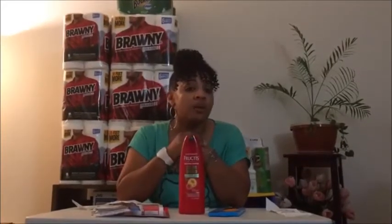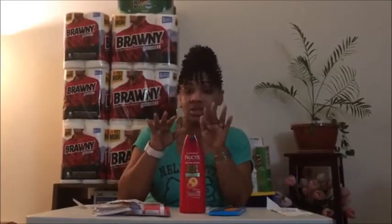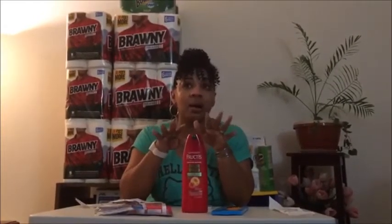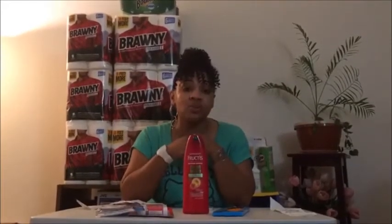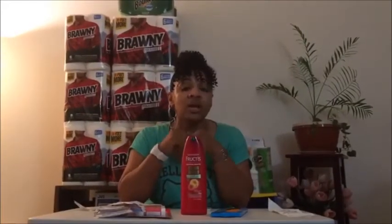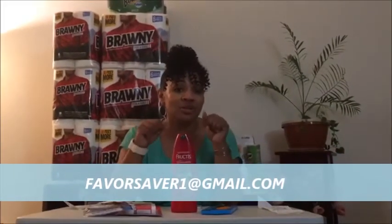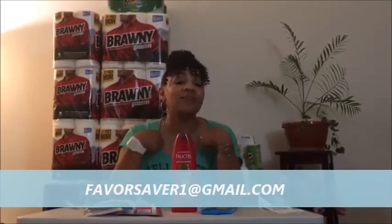That's the $5 challenge for this week. Stay tuned for my Rite Aid deals coming up, and Walgreens — I'm still learning Walgreens and figuring out how to work those deals. Look forward to those videos this week. Don't forget to like, subscribe, and share with your family and friends. If you have any questions or challenges, feel free to contact me — I'll talk to you guys next time!